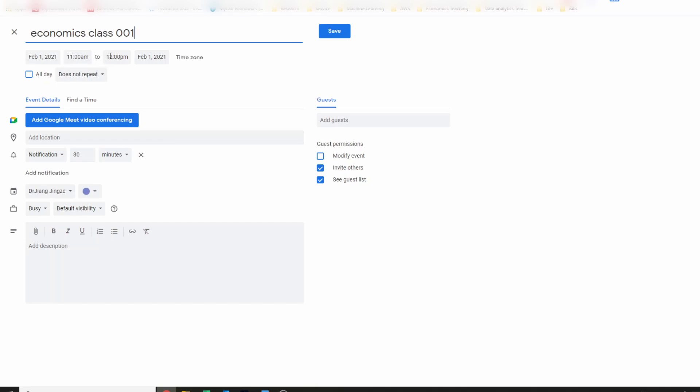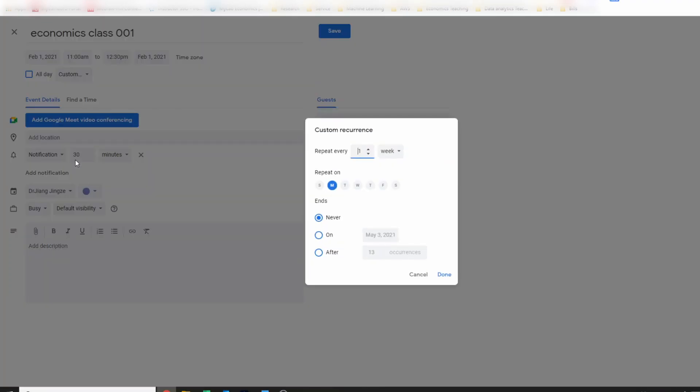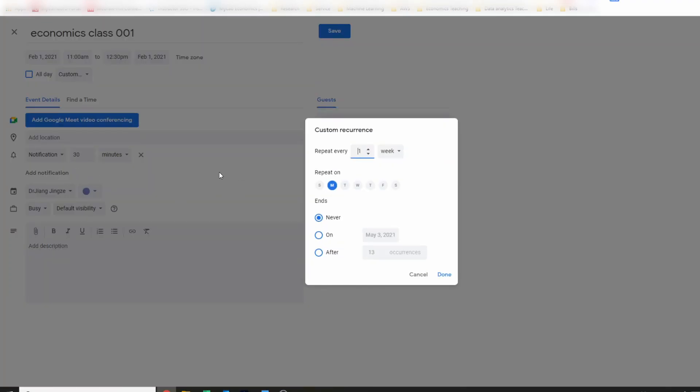Let's say the class lasts one hour and 30 minutes, so you adjust it from 11 to 12:30. This class will probably show up multiple times weekly — maybe twice or three times a week. To set up that kind of recurring occurrence, Google Calendar allows you to do that. Change 'Does not repeat' to 'Custom,' and for instance I set it up for Monday and Wednesday.